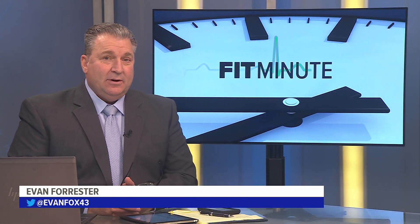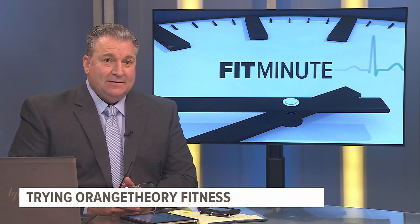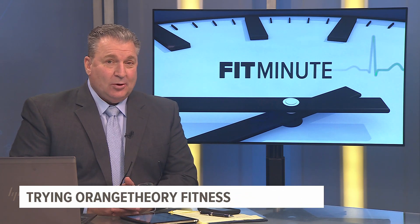Orange Theory Fitness workouts are focused on interval training, strength, and cardio. Fox 43's Ali DeBicchi gives us an inside look at one of their intense workouts.